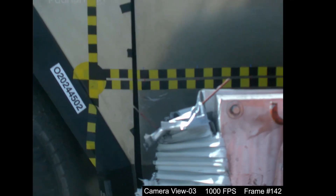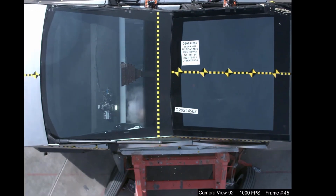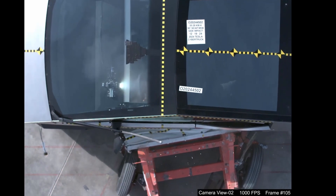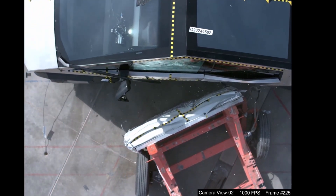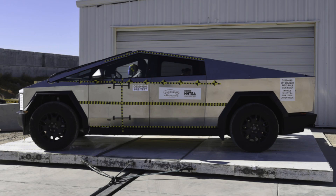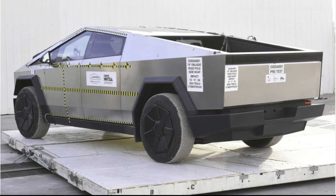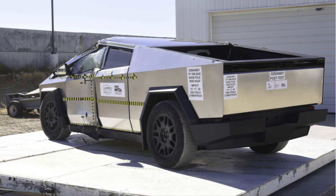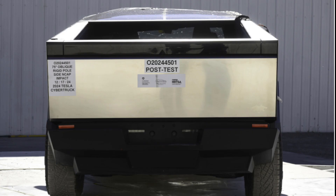Cyber Beast, the high-performance variant equipped with a tri-motor setup: driving range approximately 320 miles, acceleration 0-60 mph in 2.6 seconds, top speed 130 mph, towing capacity 11,000 pounds, price starting at $99,990.